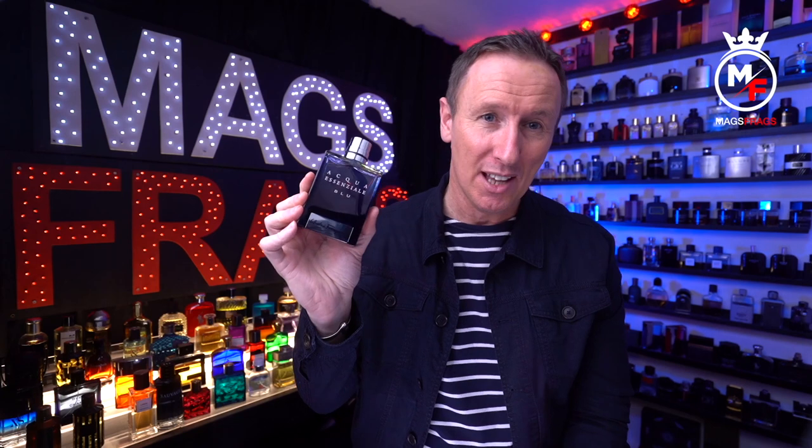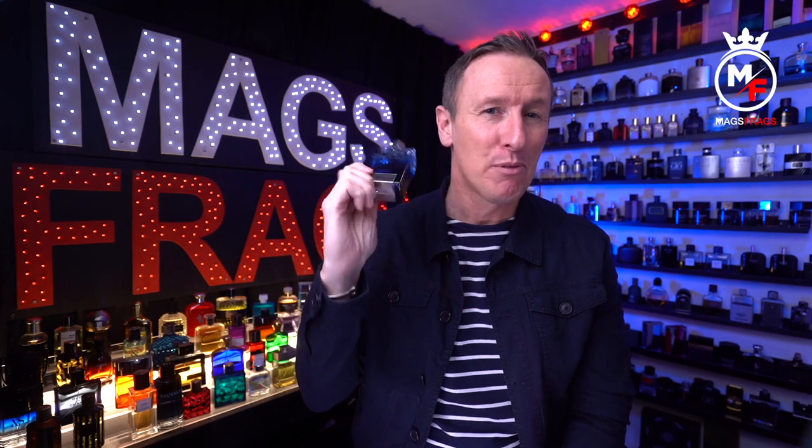I'd describe this as the decathlete of fragrances — it can just about do everything pretty well. It can be worn all year round by anyone of any age, dressed up or casual. You can throw it in a gym bag or wear it on your wedding day. It's a simple grab-and-go scent and everywhere you go people are going to tell you that you smell amazing. But us fragheads want to be arty and spend 300 quid on a niche fragrance where 60% of people think we smell like rotten eggs! Seriously though, this is a brilliant cheapie and it will certainly feature in my next fragrances on a budget video — definitely recommend it.